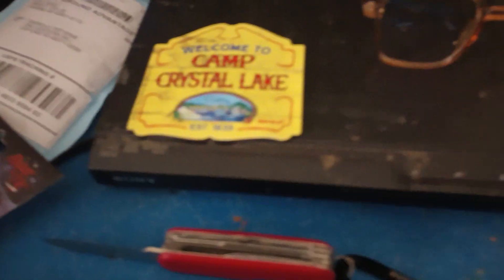Next up, the Camp Crystal Lake magnet. This is a magnet, so you can put it on a DVD player, on the fridge, or even on the TV. You can't do the TV screen itself, but you can put it on things to customize however you want.